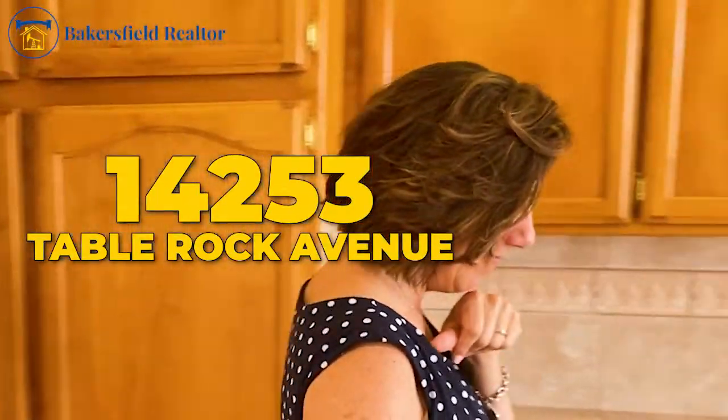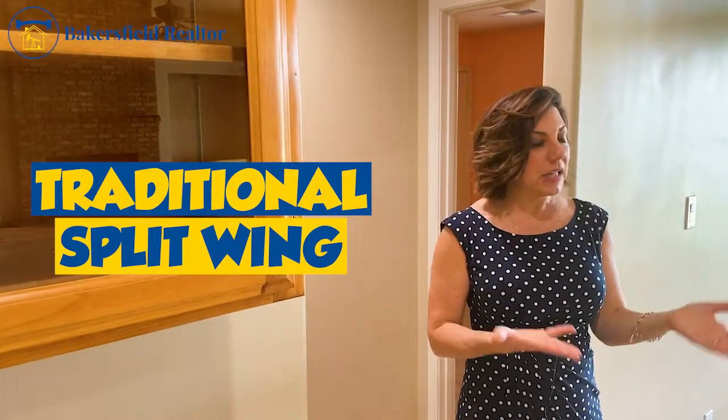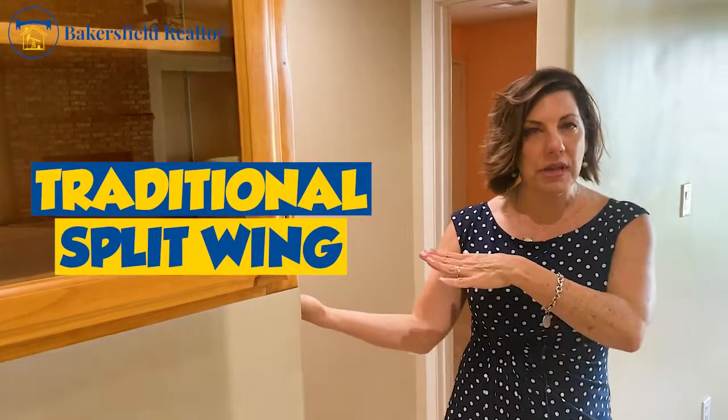14253 Table Rock. This is a traditional split wing — off of the kitchen and dining areas are three of the bedrooms, and on the opposite end of the house is the master with the ensuite.